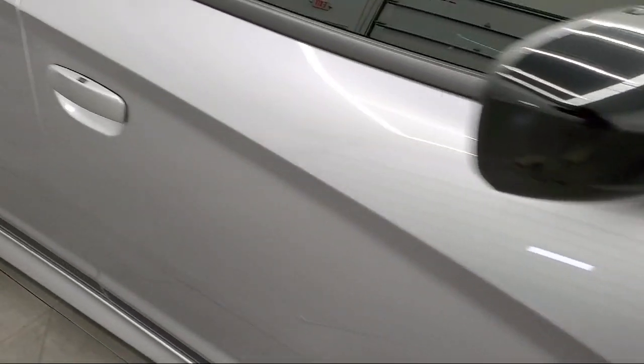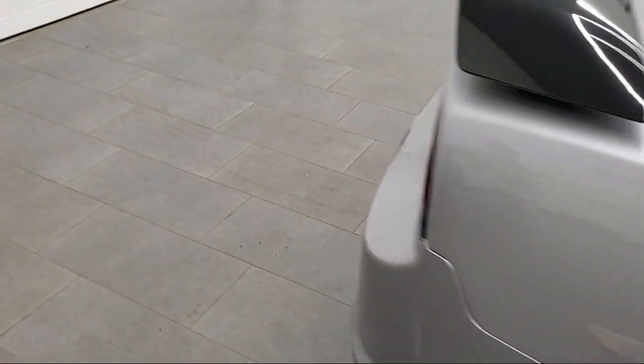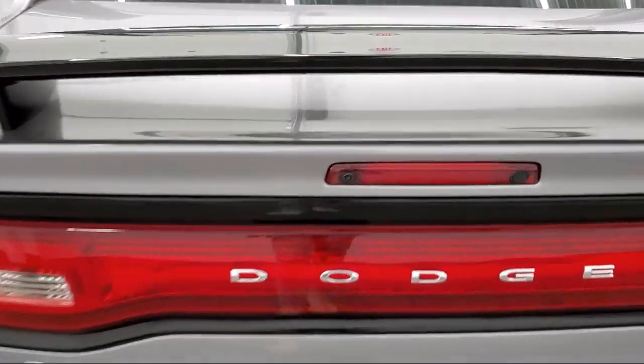Navigation, Keyless Entry, Heated Front Seats, Stability Control, Power Outside Mirrors, Steering Wheel Controls, Bluetooth Smartphone Integration, and has less than 30,000 miles on the odometer.